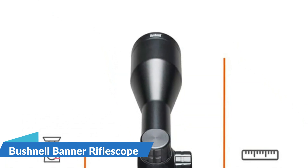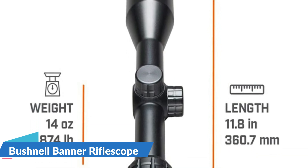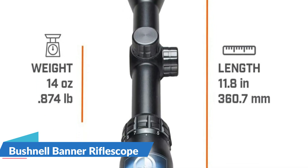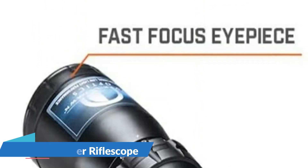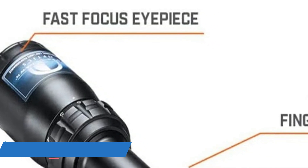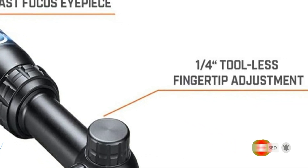Bushnell enables the enjoyment of any outdoor activity and allows everyone to get out and enjoy their passion. Bushnell is the most recognized and trusted sports optics brand in the world, combining cutting-edge design and performance with a commitment to being accessible to all. Completely multi-coated all-air-to-glass interfaces have multiple layers of anti-reflective coating, resulting in brilliant, high-contrast images. Fog-proofing using argon — argon-filled optics remain stable regardless of ambient temperature.